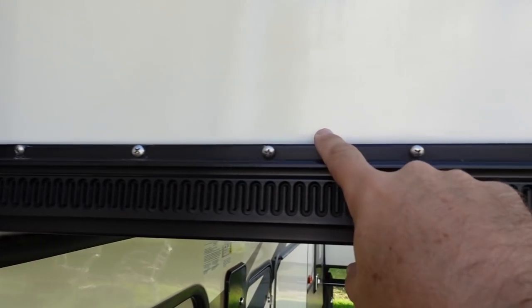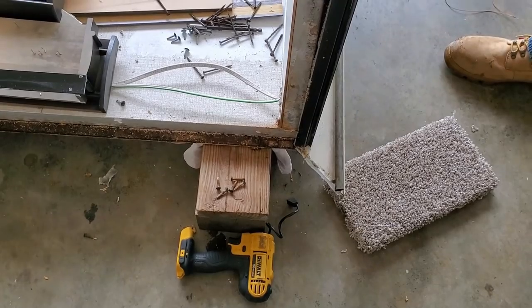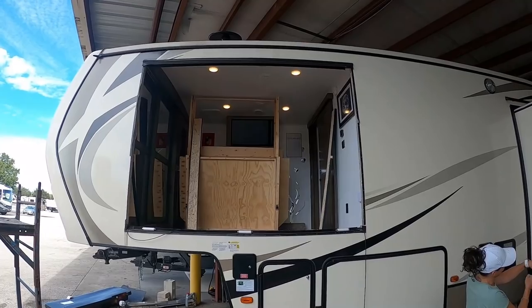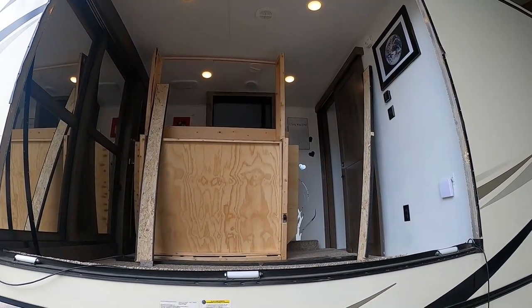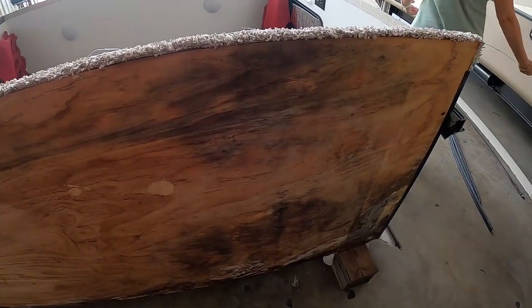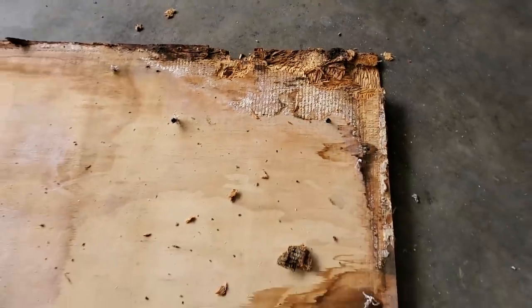We did get to go back to the RV and see the slide out — we'll throw that in as an overlay so you can see it. On the bedroom slide's rail system that pulls the slide in and out, they didn't put sealant on top. There's a gasket inside that's supposed to keep water out, and that gasket failed. If there had been silicone over the top, even if the gasket failed, water might not have gotten in at all — just one little bead of silicone could have prevented this.